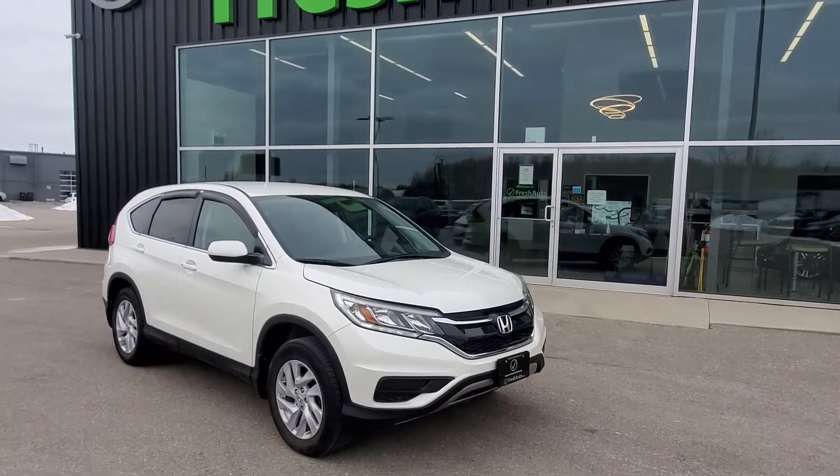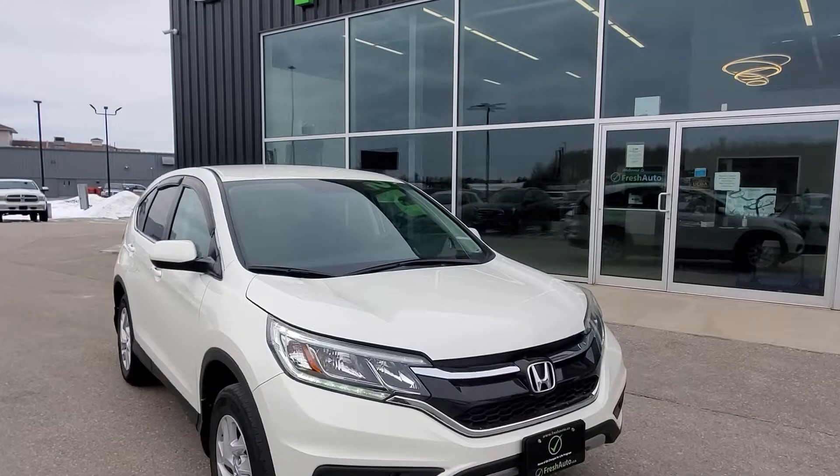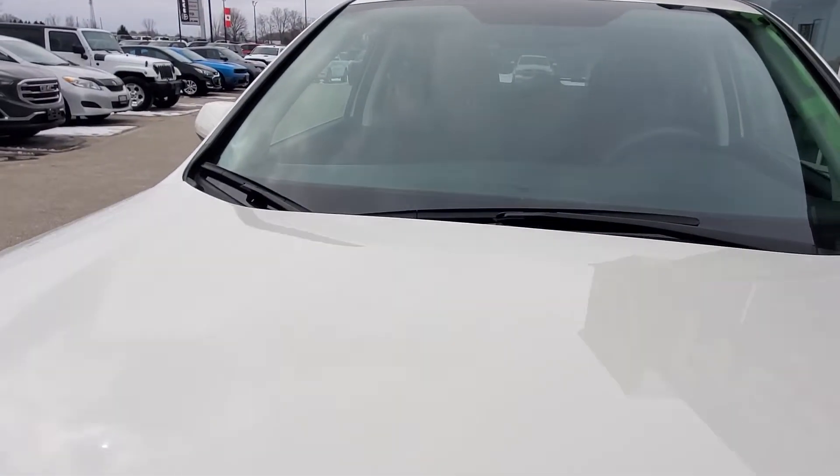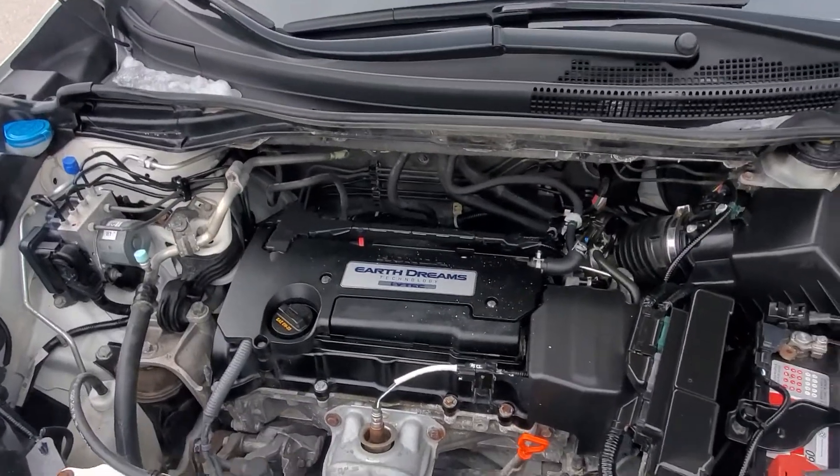Hi Brenda, this is Eric from Fresh Auto. We have a 2015 Honda CR-V. It has the 2.4 liter four-cylinder engine in it.